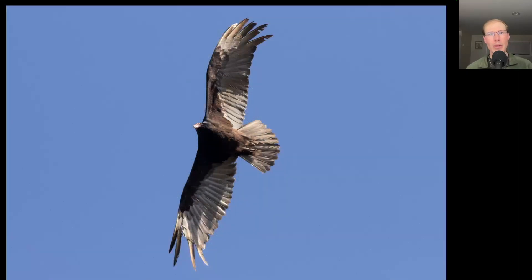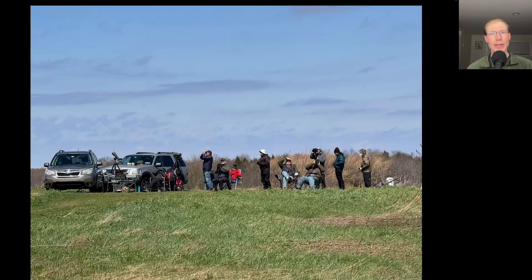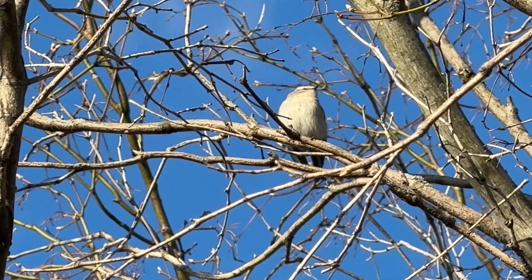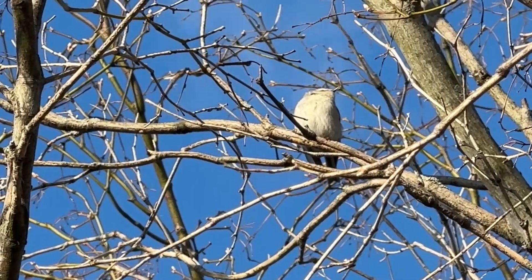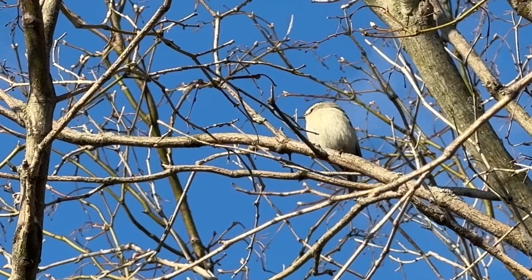We had a nice push of turkey vultures today, and they kept going until late in the day when everything else had slowed down — we had nearly 400 for the day. Here's the group at the south lookout after the big broad-winged hawk flight. When I got back to the cottage, this golden-crowned kinglet was just sitting up in a tree, and you don't often find kinglets just sitting still, so I took the opportunity to take some photos and video.